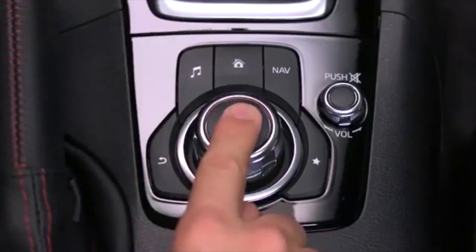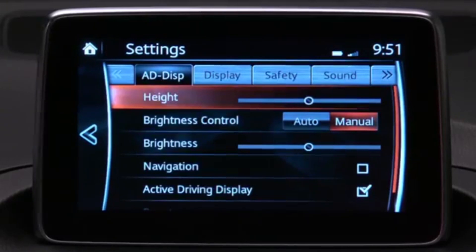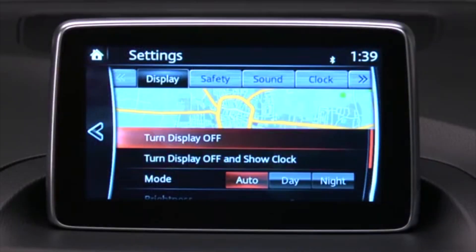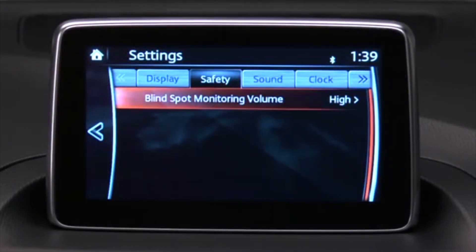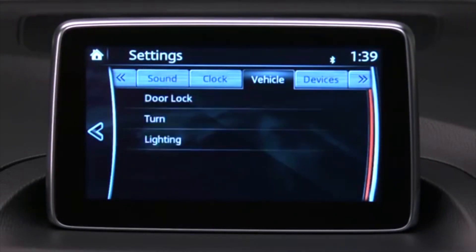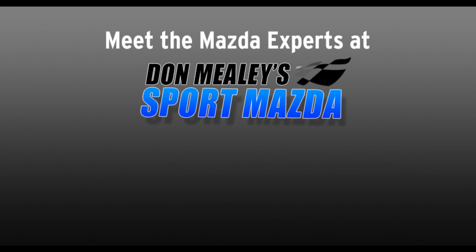To display the settings screen, select Settings. Select the tab for items you would like to change, and then select the item you want to change. You can customize settings for the active driving display, infotainment display, advanced safety systems, audio system, time, vehicle features, devices, and the infotainment system.